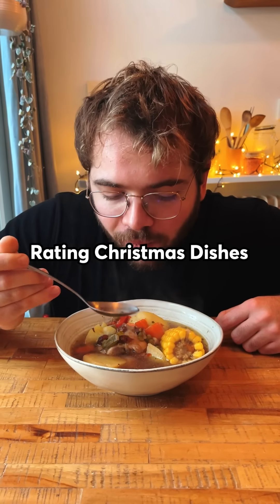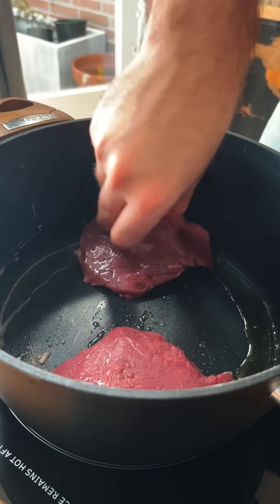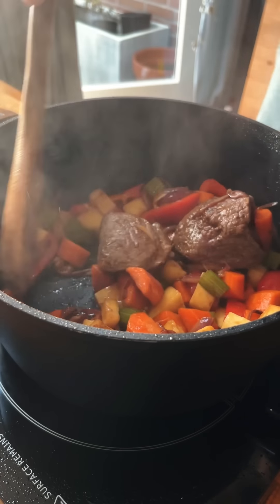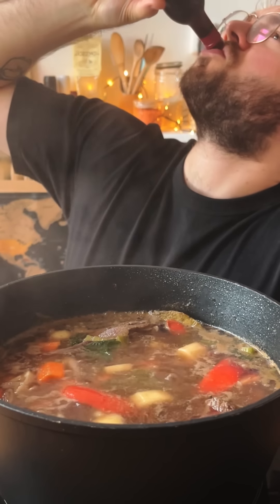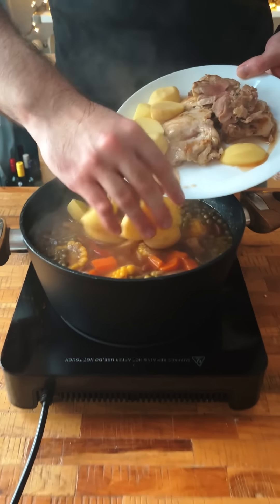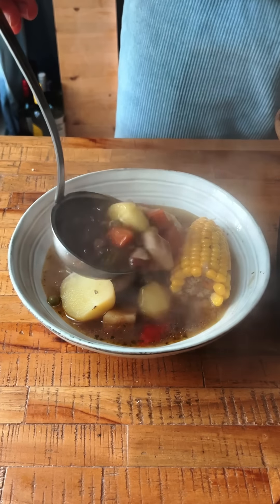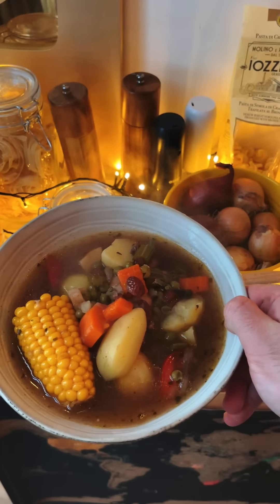This is day 12 of rating Christmas dishes around the world and today we're heading to Bolivia, where soup is the king on Christmas day. We start by browning some chicken and beef, then add a lot of veggies — carrots, celery, onion, parsnip, bell pepper, and garlic. We add spices and aromatics, top everything with water to simmer, then add red wine, raisins, green peas, and corn on the cob. Later we add potatoes, the chicken, a little sugar, and after slowly simmering for a good while, this soup was ready. This is called picana — packed with ingredients and lots of flavor, it was a complex but still comforting experience. Freaking amazing. 8.5 out of 10.